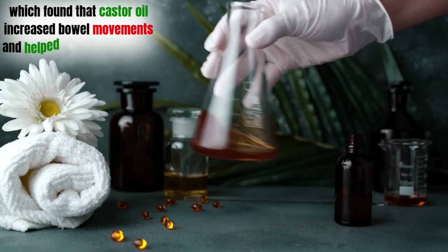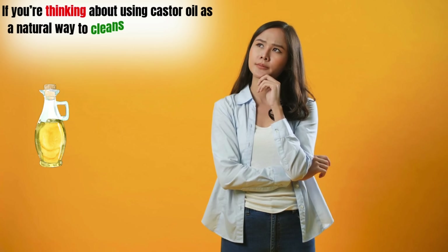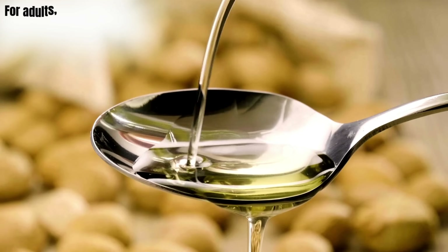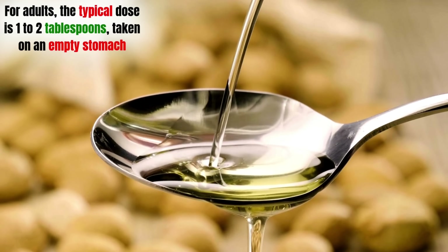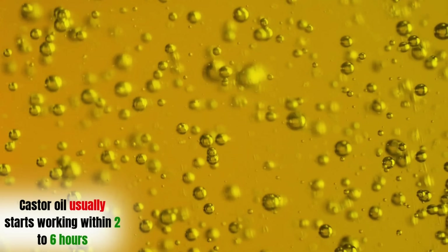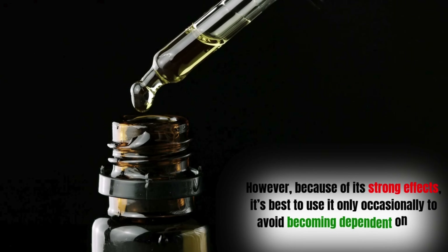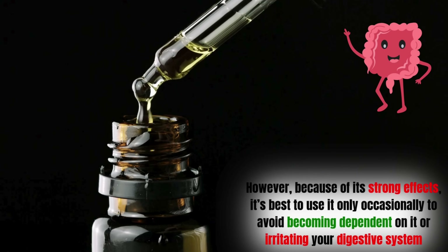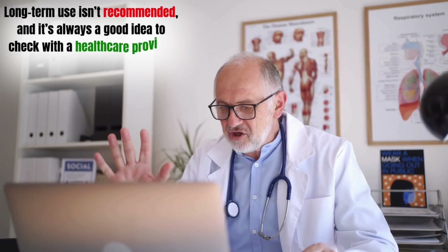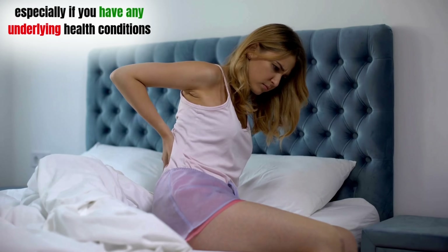If you're thinking about using castor oil as a natural way to cleanse your colon, it's important to follow the right guidelines. For adults, the typical dose is 1 to 2 tablespoons, taken on an empty stomach. Castor oil usually starts working within 2 to 6 hours. However, because of its strong effects, it's best to use it only occasionally to avoid becoming dependent on it or irritating your digestive system. Long-term use isn't recommended, and it's always a good idea to check with a healthcare provider before using castor oil, especially if you have any underlying health conditions.